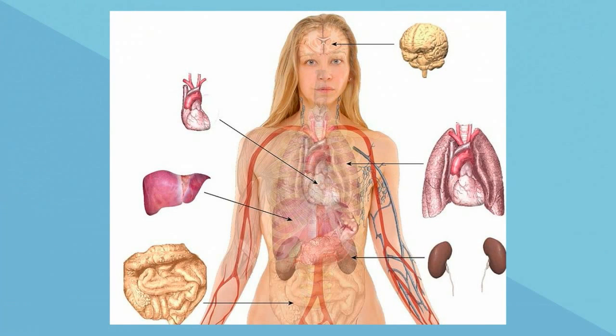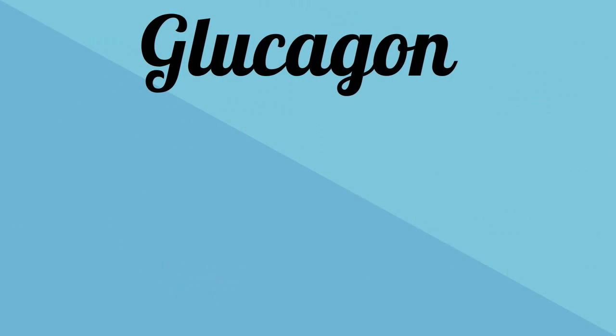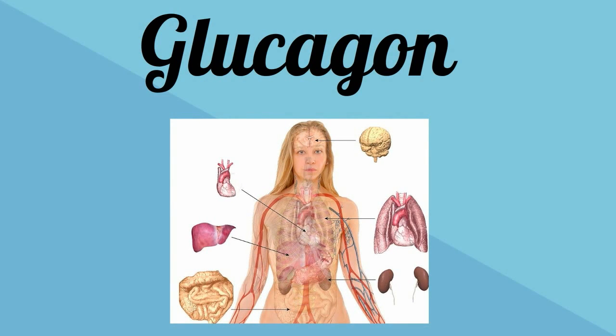The pancreas produces two hormones to help control the blood sugar. The first is glucagon. Glucagon raises glucose levels by stimulating the liver to metabolize glucagon into glucose molecules, and then this glucose is released into the blood.